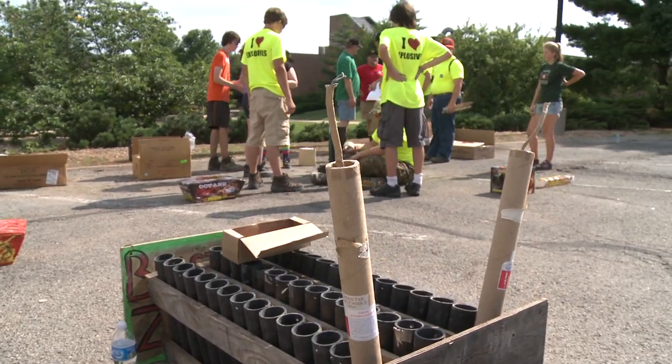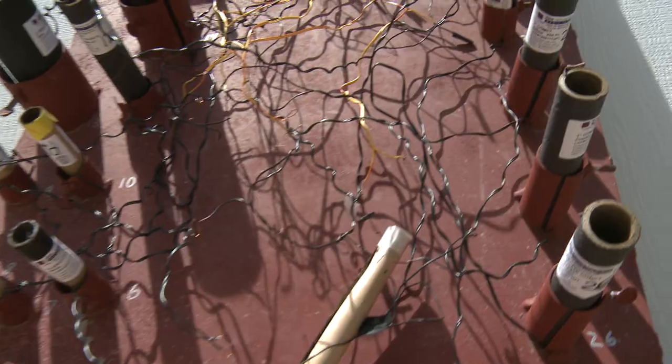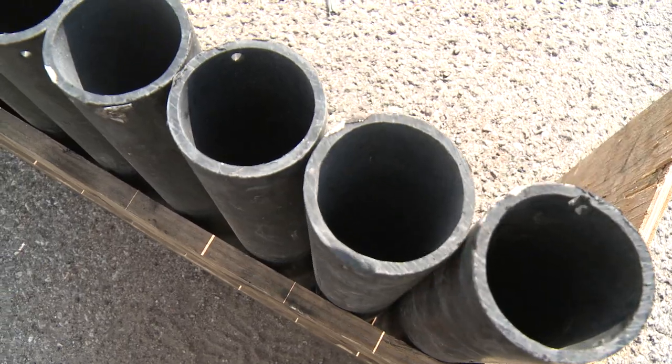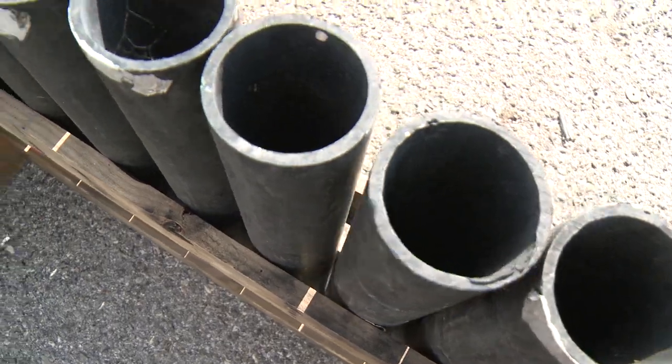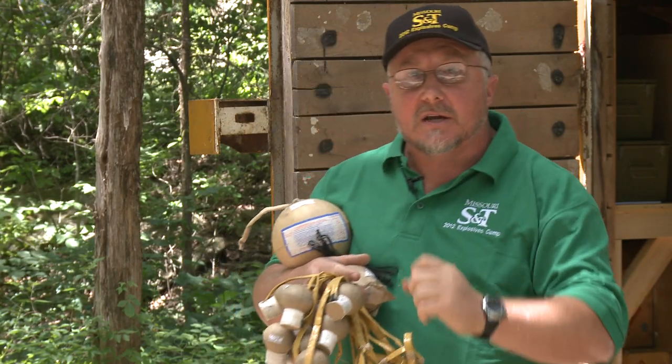There's one rule in fireworks you always have to adhere to: never put your head over a loaded launch tube once you've got into firing mode. Once you light something, you should never go and look back down it if it doesn't go, because it could pop out.